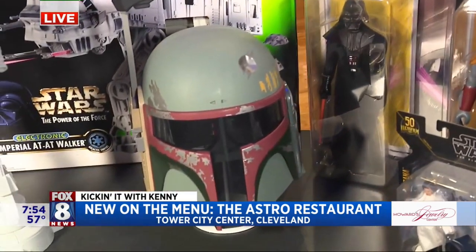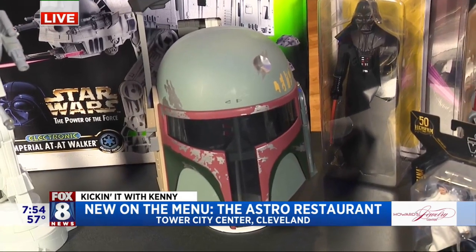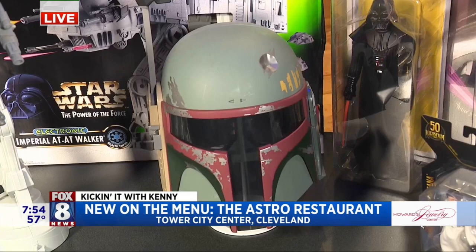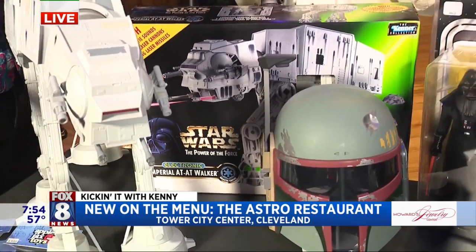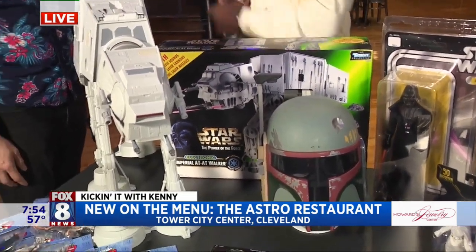A little Mandalorian tribute there. Well, that's Boba Fett — the original Mandalorian. Mandalorian is a huge show and it's really created a huge buzz for Star Wars for us. Which is so cool — it's great for us and I'm sure it's great for Astro as well.